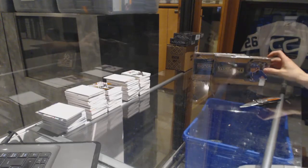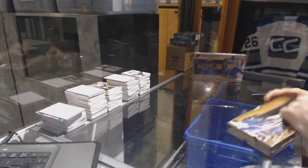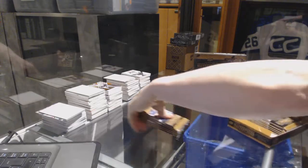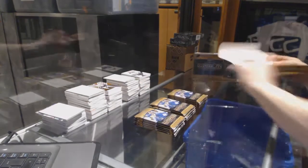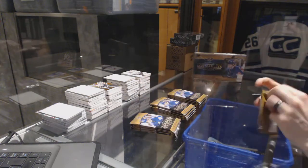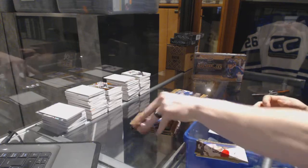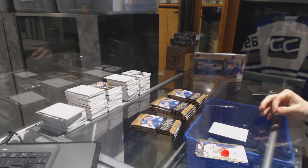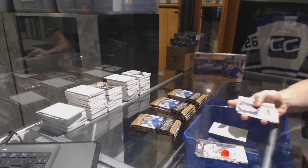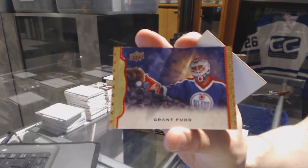Here we go — Denver's JV's two box break, 14-15 Upper Deck Masterpieces. Box one starts with base and a pack that's just splintering on me. We've got a red frame parallel, numbered to 100, Grant Feer.